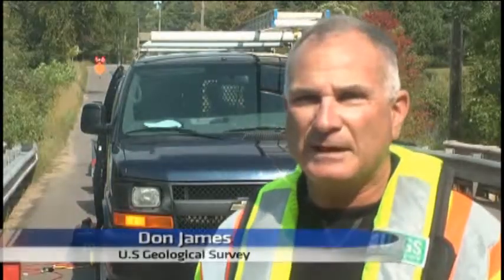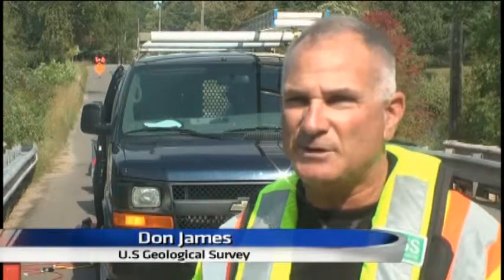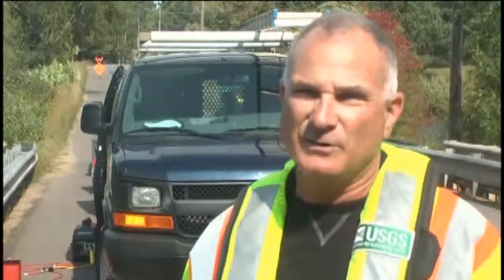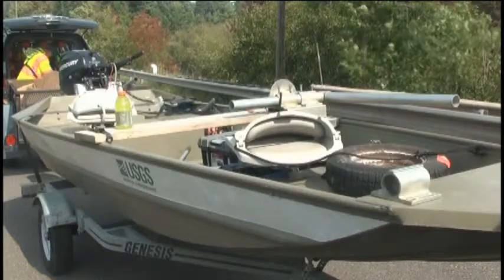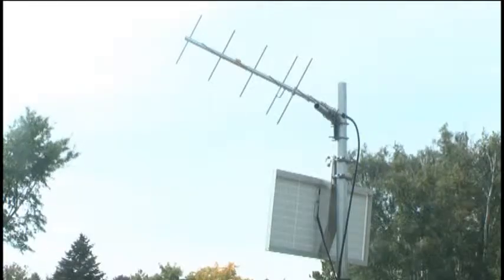Before you can really make any kind of a management plan for a river, you need to know how much water you have — and what are its highs and what are its lows. Part of doing drought forecasting or flood forecasting is knowing how much water the basin is producing to begin with.